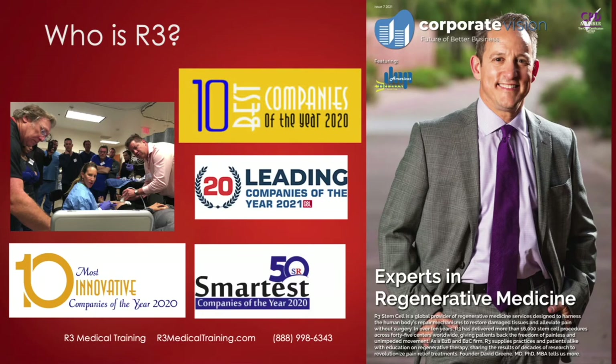So who is R3? I created the R3 family of companies about a decade ago, one of which is R3 Medical Training. We've won a lot of awards over the last few years and we are a leader in the regenerative space.